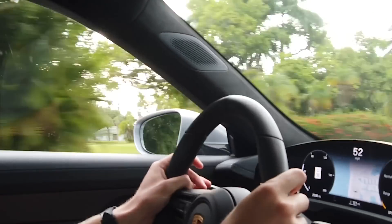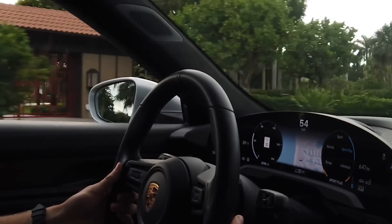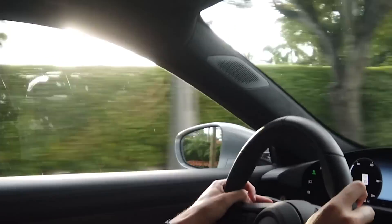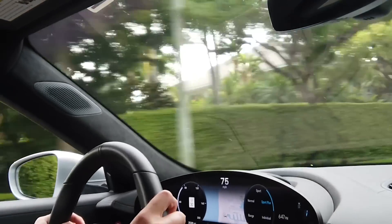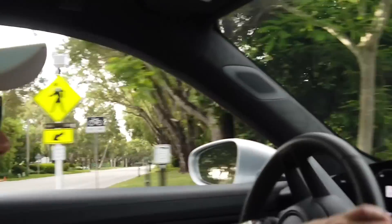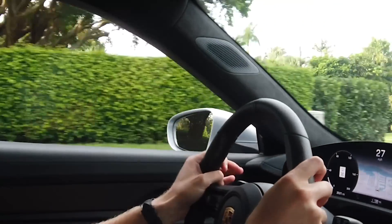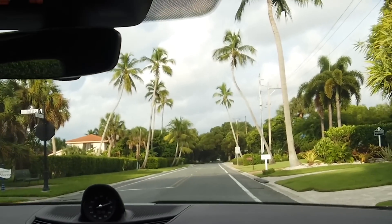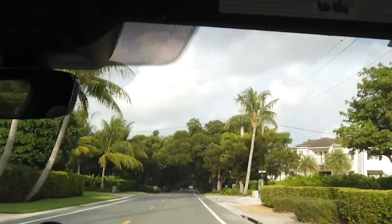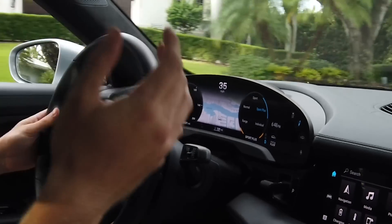Giving it the full throttle again. The brakes feel really smooth with good pedal feel all along the way. Trying launch control again — absolutely insane. We'll take the car back now, do a little outside walk around.